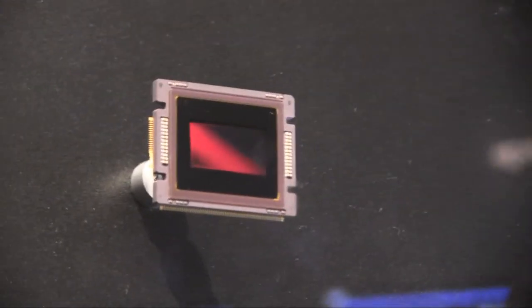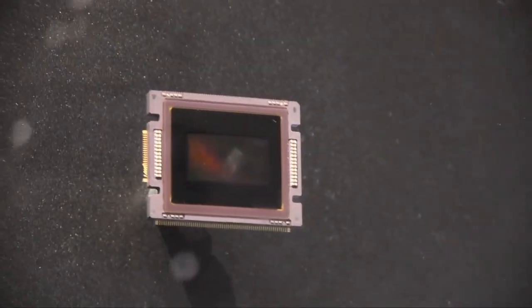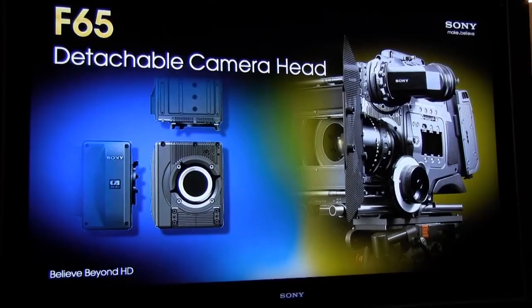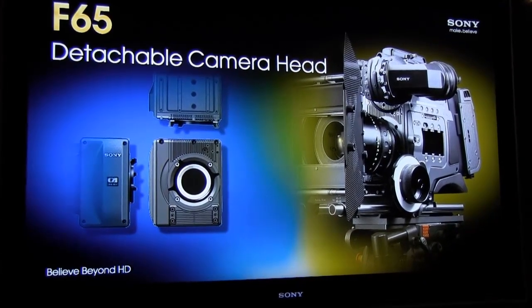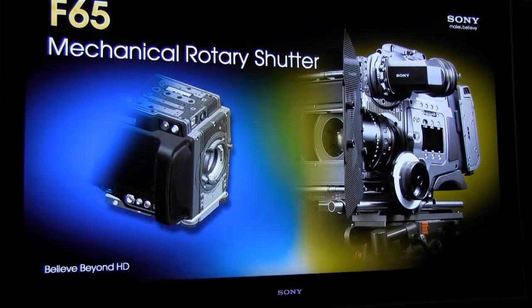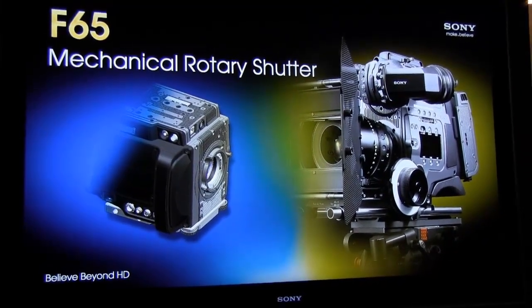So the last couple of years, as all these other 4K cameras have been coming to market, we've just been slowly trying to get 8,000-some-odd pixels into a Super 35 space. We were able to do that, and now we have the F65 — an 8K imager sampling down to a 4K final image. So: 8K sample, 4K image.